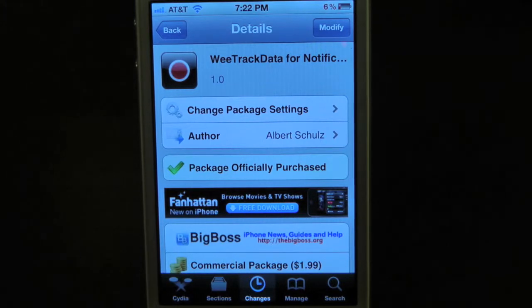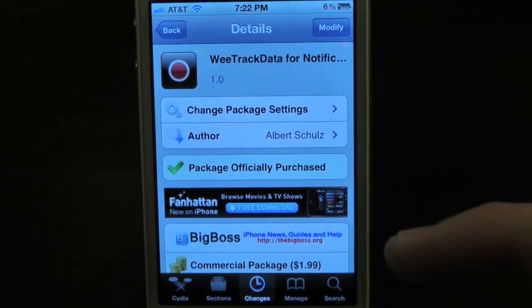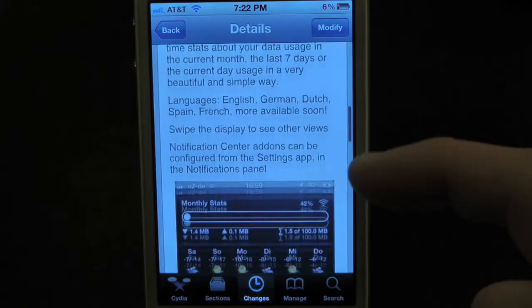What's up everyone? Drew here at iDeviceDaily.com. Today we have a Cydia tweak review for you guys, and this one's on WeTrackData for Notification Center. You guys can find this one inside the Cydia store for $1.99.